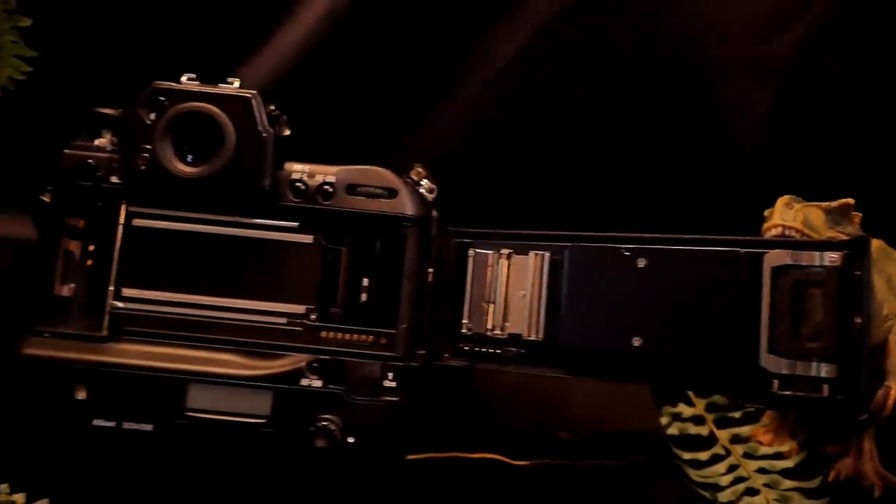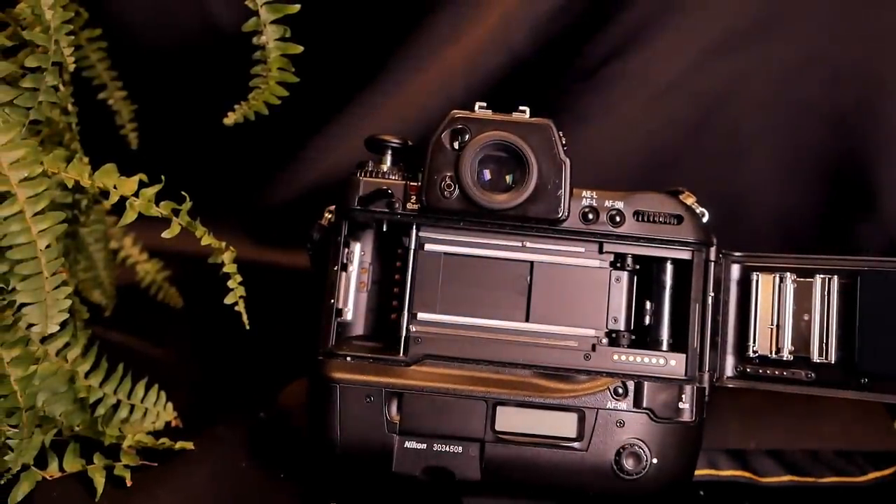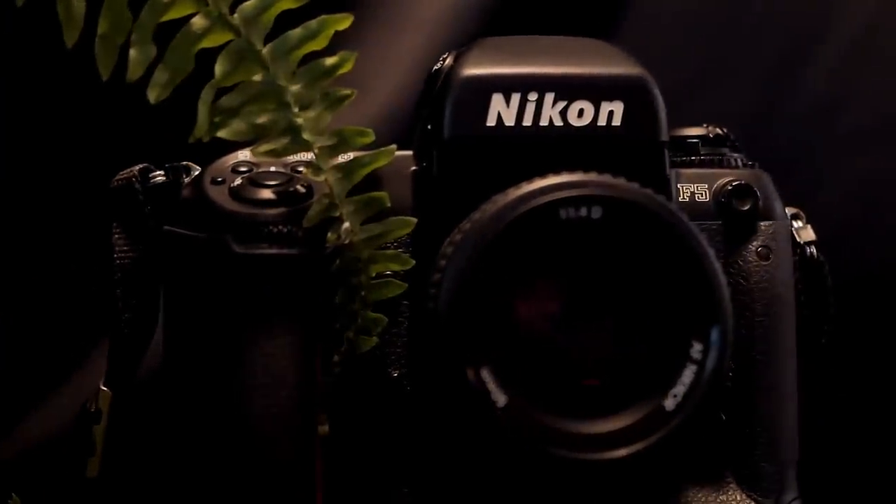The flash sync speed goes up to 1/300th of a second, but according to some sources it is recommended to use it at 1/250th of a second because it works more reliably there. The ISO setting is either set automatically via the DX code on the film in a range between ISO 25 and ISO 5000, or alternatively you can set the ISO manually between ISO 6 and 6400 — quite a range.